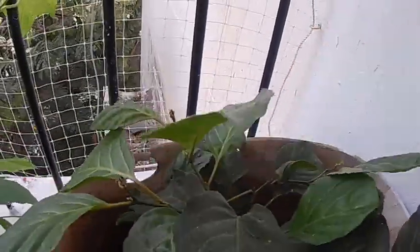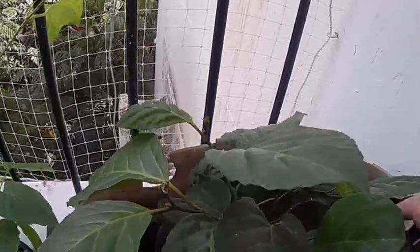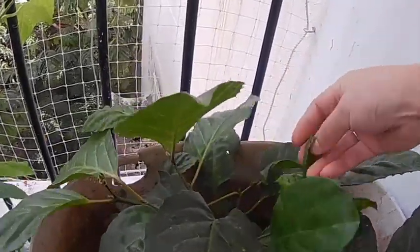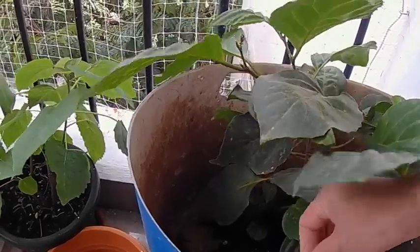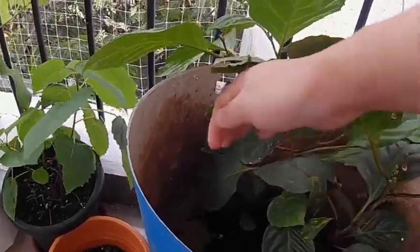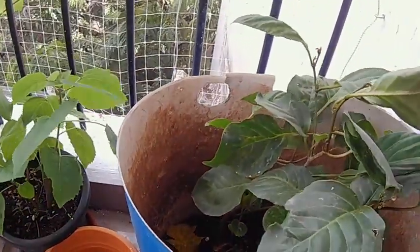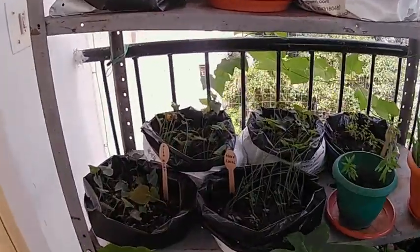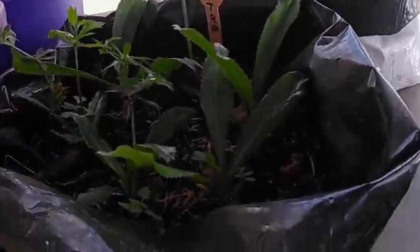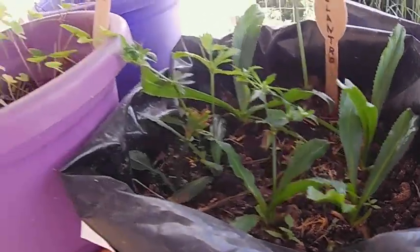To control any insects and pests, I spray turmeric water. There is also a sour bean variety I use — it's really nice and amazing. I have planted some coriander, wild coriander. We call this Nagaland Piaas.